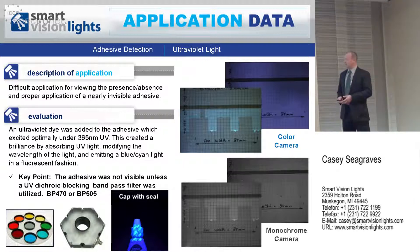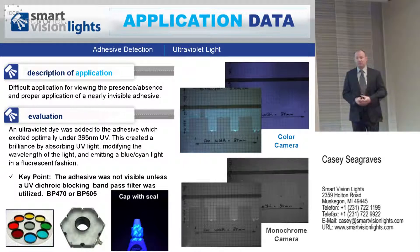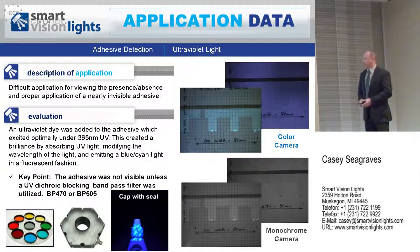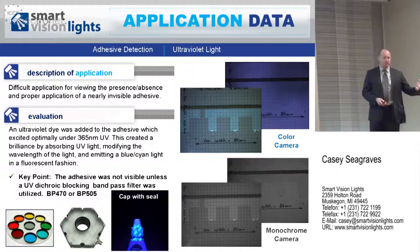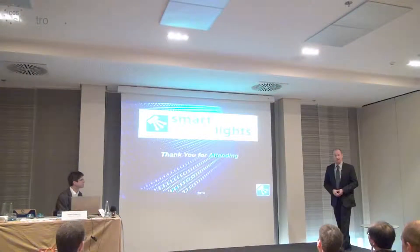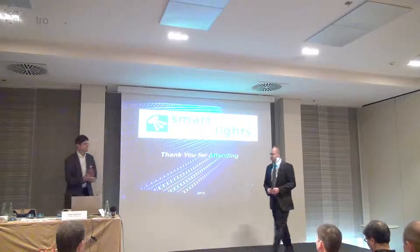Many customers believe color cameras are required for ultraviolet applications — it can be of benefit, especially if there are variances. But through bandpass filtering and proper illumination using the most accurate wavelength to excite the material, monochrome cameras can be much less expensive solutions for UV applications as well. And that'll end my presentation. Thank you all for attending.